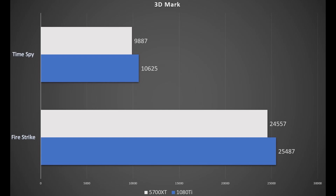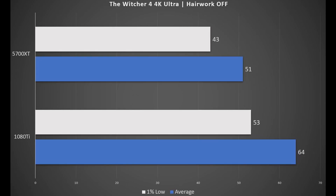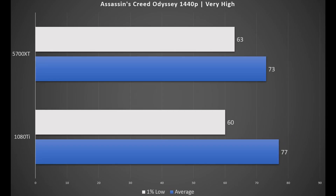In Witcher 3 at 1440p, the 1080 Ti is ahead by 23 fps, while the 5700 XT is still pushing more than playable average fps as well as 1% low fps. At 4K, the 1080 Ti is barely pushing above 60 fps while the 5700 XT is struggling to hit the 60 fps mark on average. These numbers are at max settings, and with slight adjustments to graphical settings the 5700 XT will surely push 60 fps.